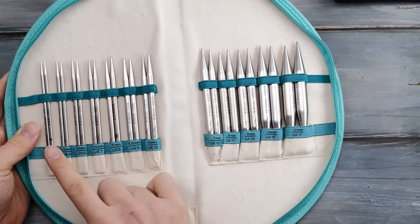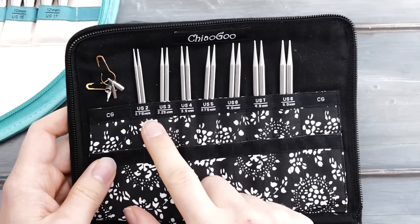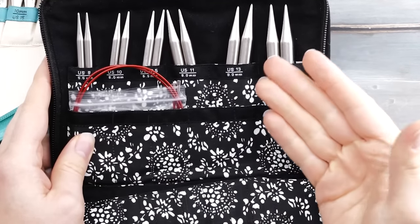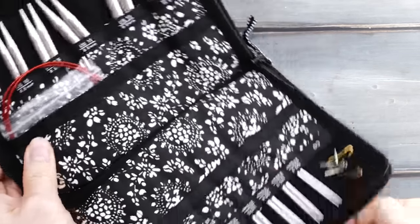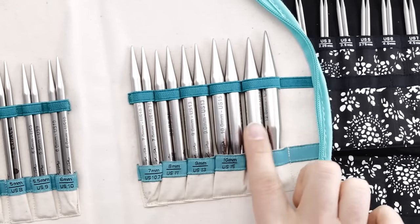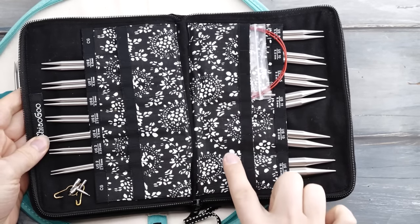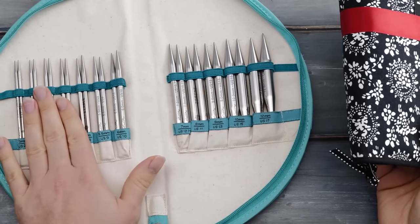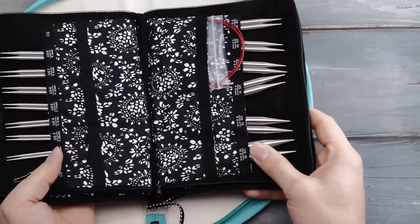The Knitter's Pride set comes with needle sizes from 3mm up to 12mm. The Chagoo set starts at 2.75mm and goes up to 10mm. So Chagoo might be the better choice if you need flexibility in the smaller size range, while Knitter's Pride could be better if you prefer bigger needles and chunkier yarn. Chagoo comes with 30 needle tips altogether, while Knitter's Pride only includes 12 in the big set — so definitely factor that in when comparing prices.